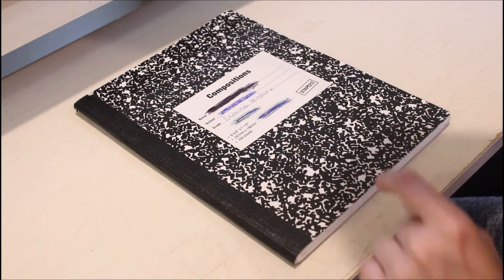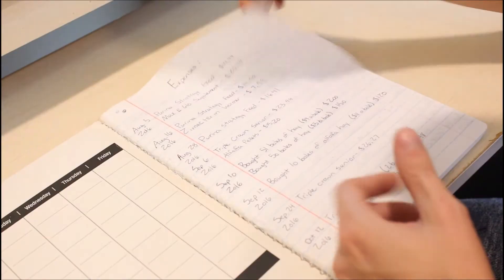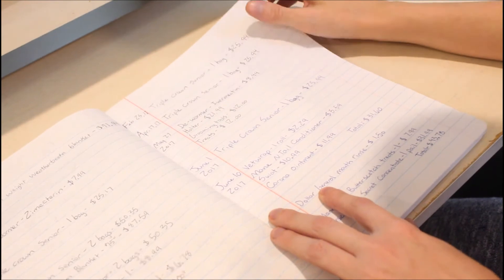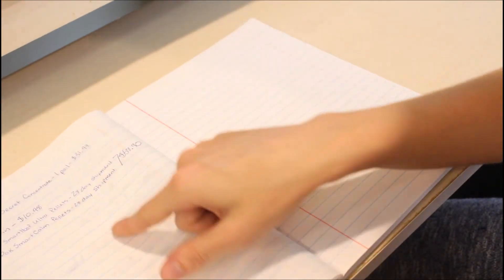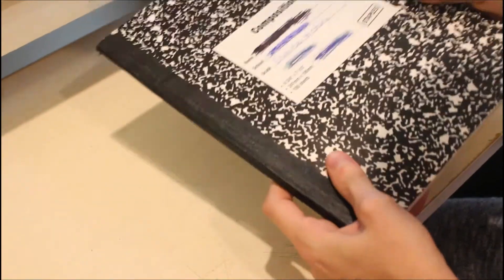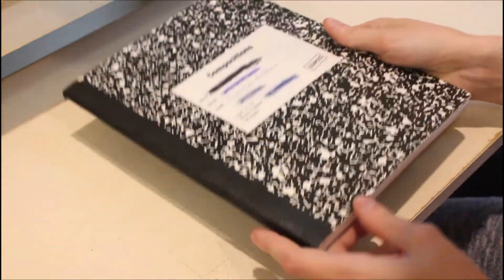But right now, it is my expense history for my horse. This is just a record of the past year and a half that I've had horses here on my own, to keep track of all my expenses, how much things were, how often I bought them — that's what this little guy has ended up being used for.